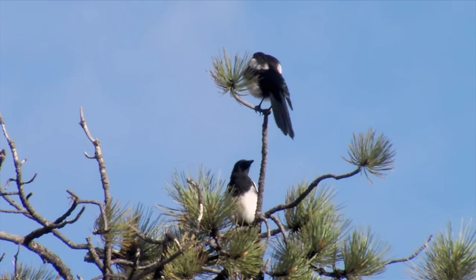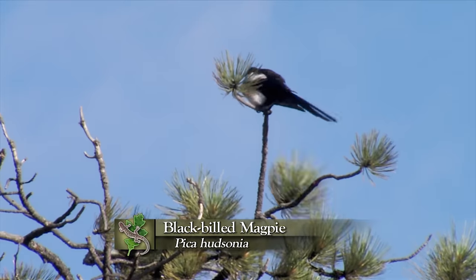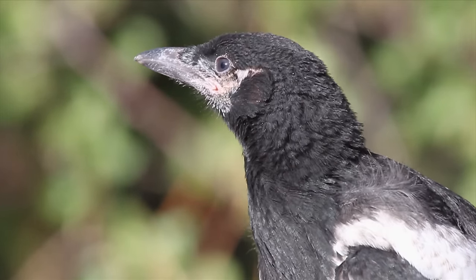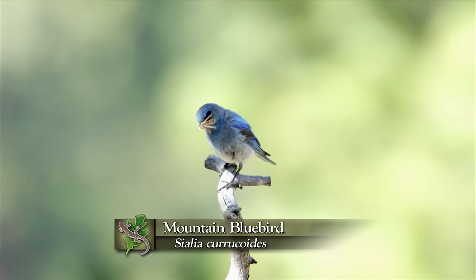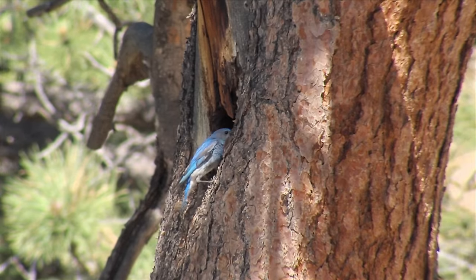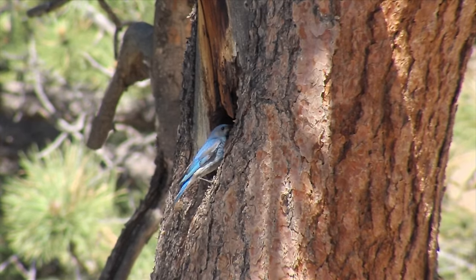A bird you won't miss is the black-billed magpie — a relative of jays, but a much larger species. It makes a lot of noise. Even mountain bluebirds are here. The bluebird I feel is the most beautiful of all bluebirds. We've been watching a pair trading off, feeding young at the nest right here.